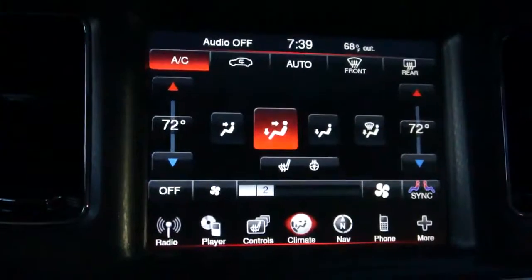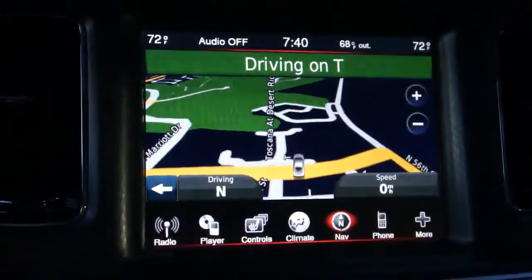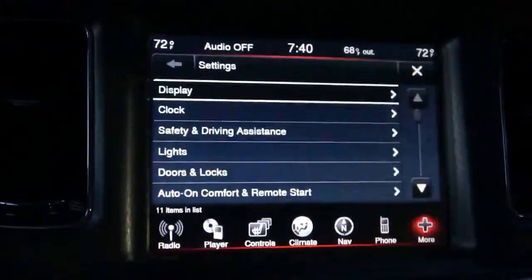Going back and through screens, changing settings, the navigation pops up instantly. Everything's very quick and snappy and we appreciate that.